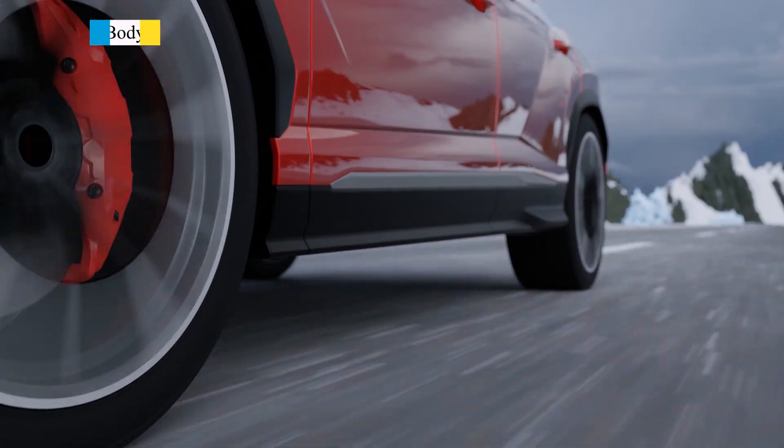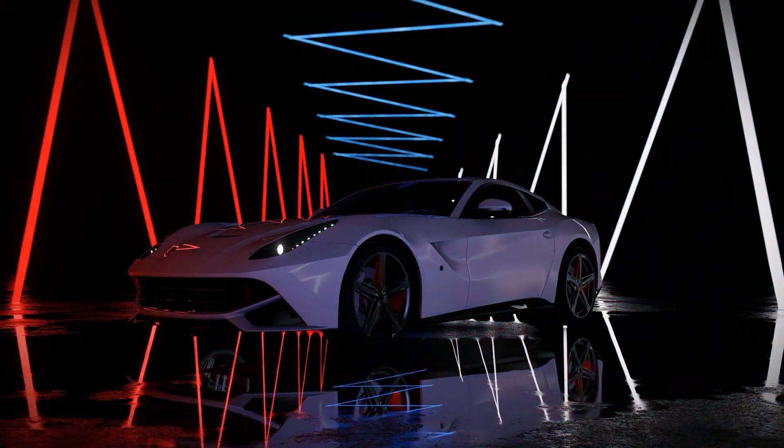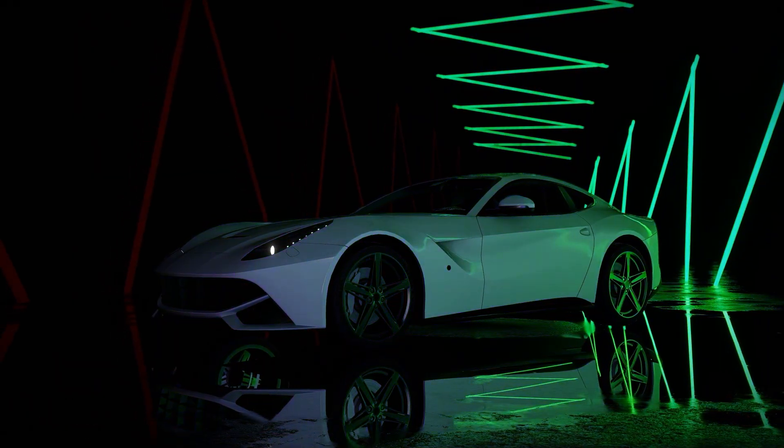First, we have the outer body shell. Think of this as the car's skeleton. It holds everything together, from the engine to the seats, and even you. It's designed to support the weight of all the car's parts and passengers.